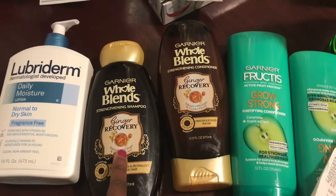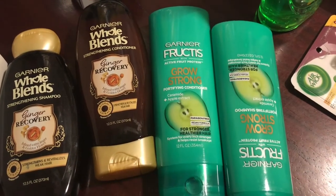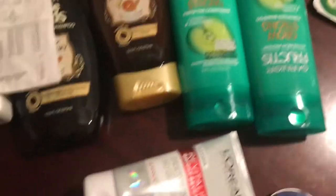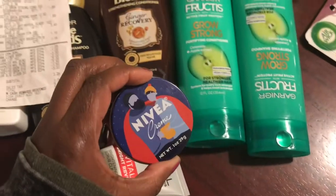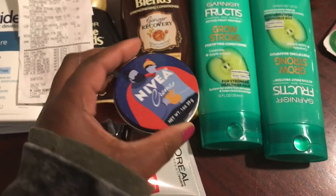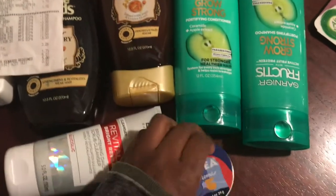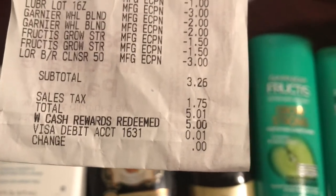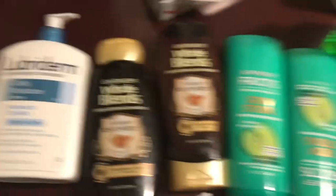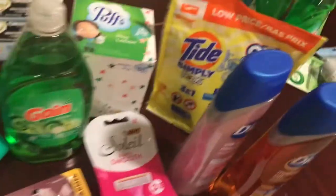I also got some Lubriderm lotion, some Garnier Fructis teas — this smells so good — the shampoo and conditioner, and some more Garnier Fructis. Then we got some L'Oreal cleanser and a little can of Nivea lotion — I'm more than likely just going to throw it in my purse. You guys want to see how much I paid? One cent — via debit — for all of this, after paying five dollars in points and digital coupons.